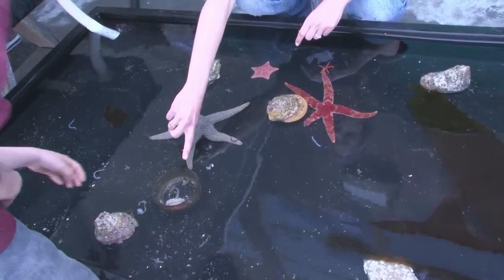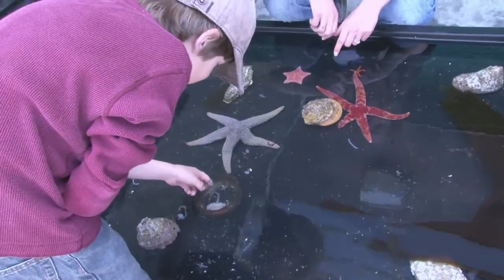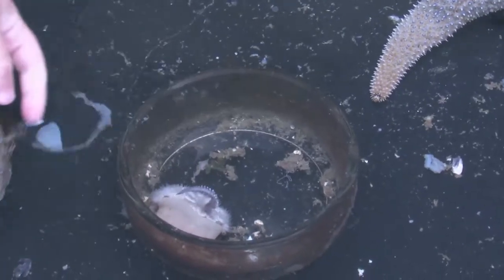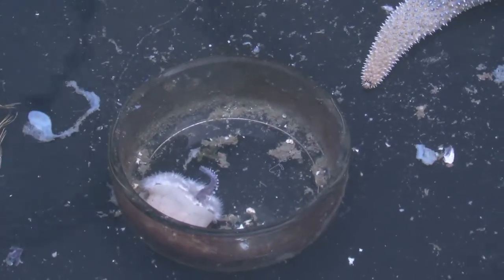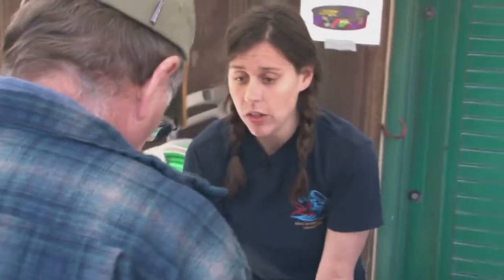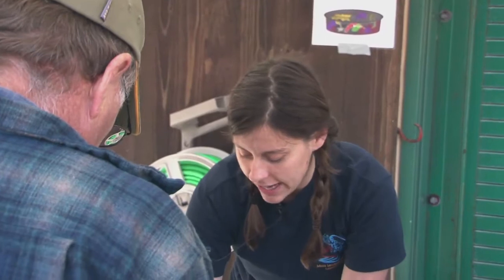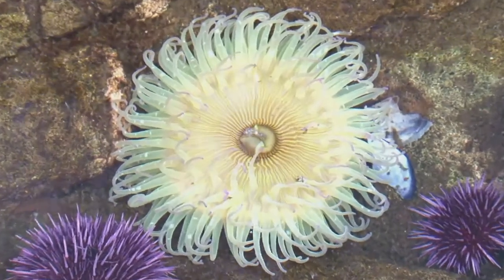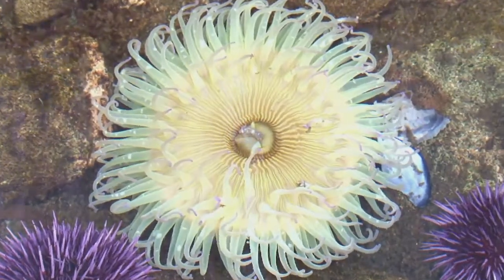This anemone has no skeleton at all — it's basically a bag of water with a mouth. It catches things as they go by with its sticky tentacles. When it gets perturbed, it just squeezes all the water out of its body, flattens down into a blob to protect itself. It also has some stinging cells for its own protection.